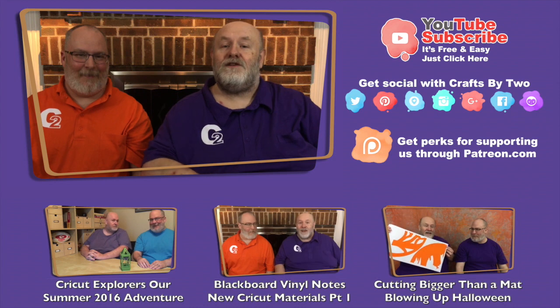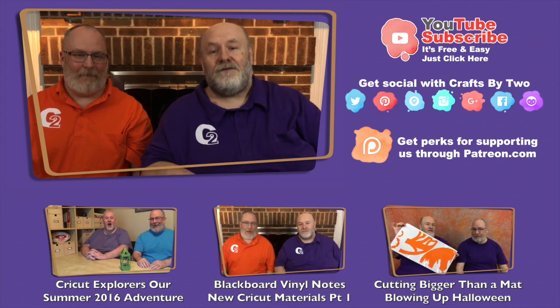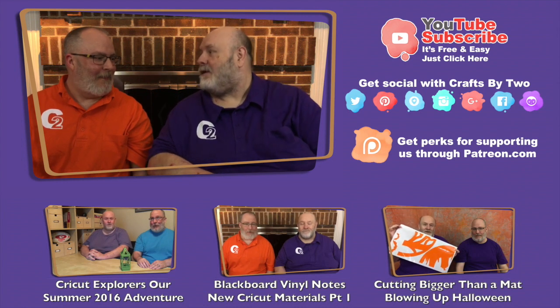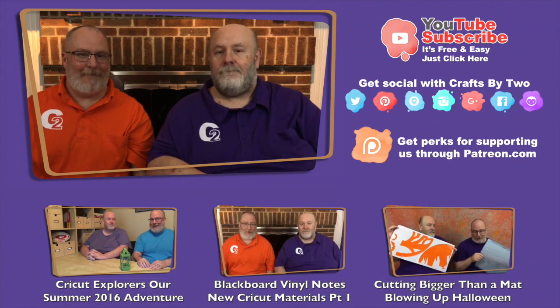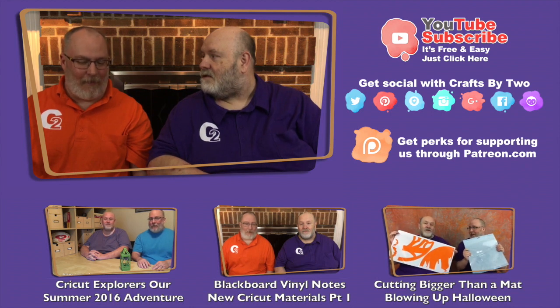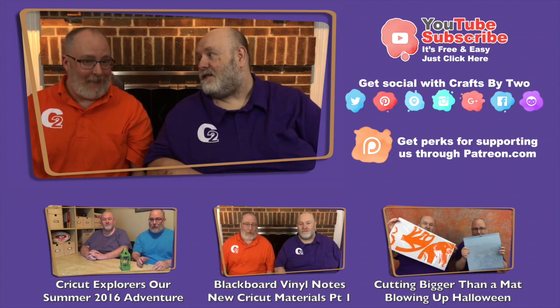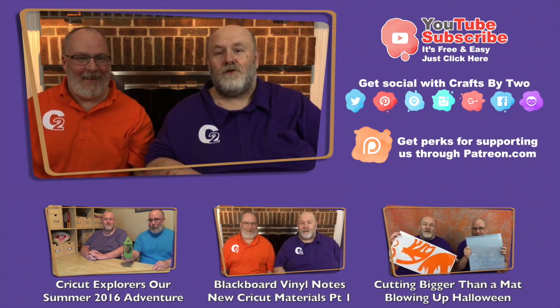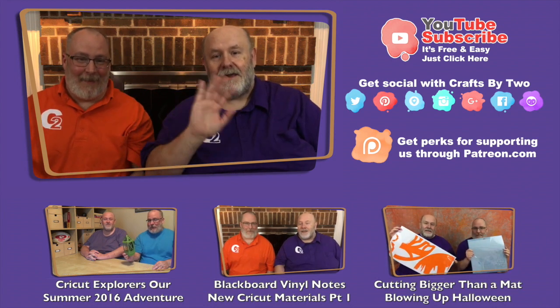Down below are three other videos from our past that you might not be familiar with. So happy birthday, George. Thank you, Ken. What'd you get me? The mystery box. But it's digital. You're saying that you're not happy with the mystery box? No, I love my mystery boxes. Happy birthday. We'll talk to you guys later. Bye!